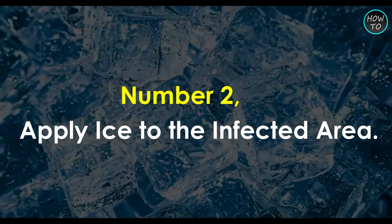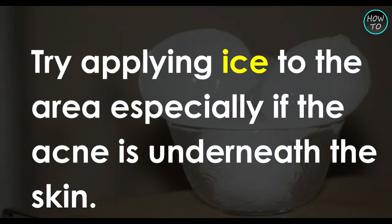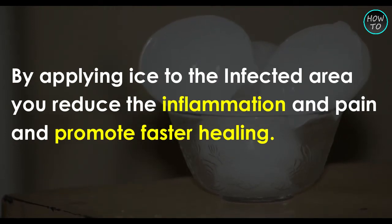Number 2: Apply ice to the infected area. Try applying ice to the area, especially if the acne is underneath the skin. By applying ice to the infected area, you reduce the inflammation and pain, and promote faster healing.